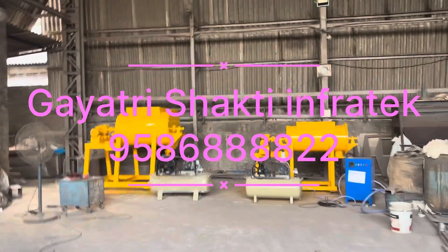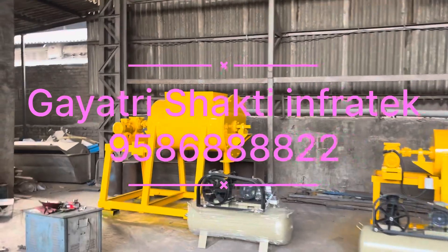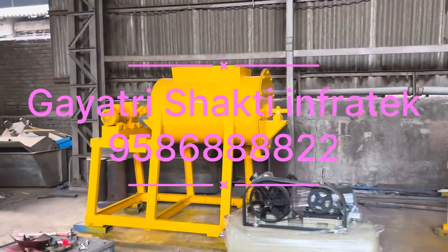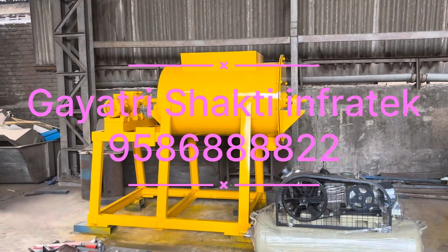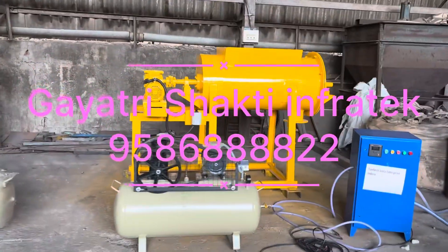Hello, this is Gayatri Shakti InfoTech. This is the 300 litre and 500 litre mixing capacity CLC plants. This is the 500 litre mixing capacity plant and this is the 300 litre mixing capacity plant.